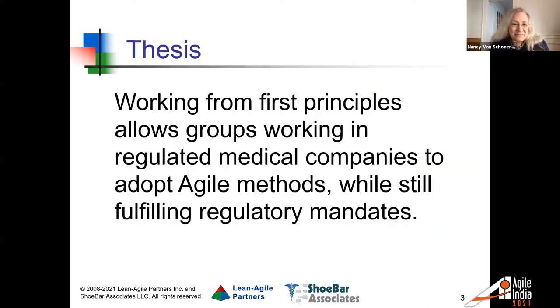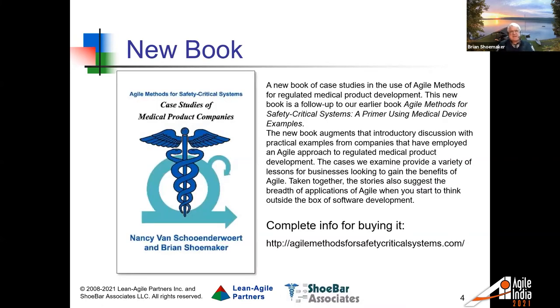What we want to talk about in this session is that working from first principles — not just copying somebody else's methods — allows groups that work in the regulated medical industry to adopt Agile methods while still fulfilling the mandates from their regulatory bodies. This is based on examples we wrote up in a book we recently published: 'Agile Methods for Safety Critical Systems: Case Studies of Medical Product Companies.' There's a link here for checking out information about that book.